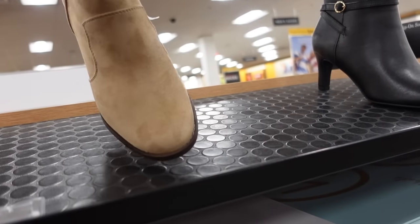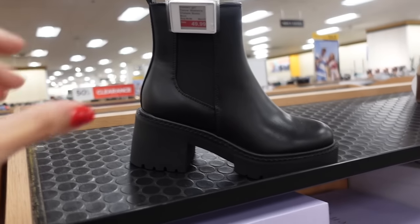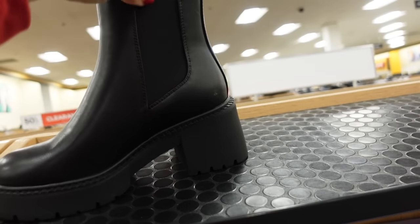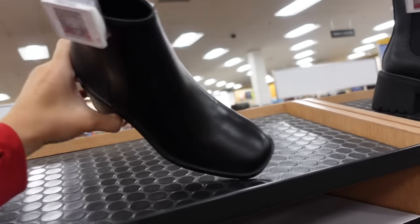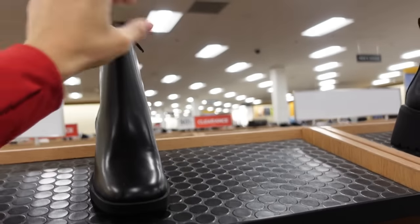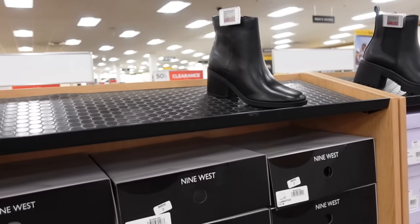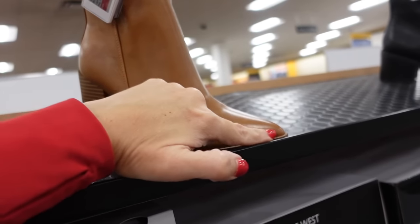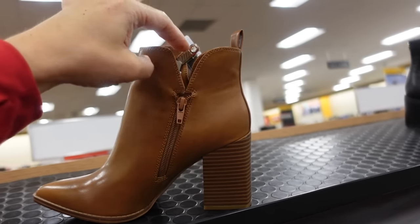String boot from Sonoma — rounded toe, chunky heel, zipper on the inside. New boot from Madden Girl — rounded toe, chunky heel, slip on. On sale for $49.99. New boot from Nine West — little bit of a square toe, chunky heel, zipper on the inside. These are $59.99. And I like this boot — it kind of has a western look but not really. It has that pointed toe, seam detailing, chunky heel. On sale for $69.99, with that little cut out detail that'll look pretty with your dresses.